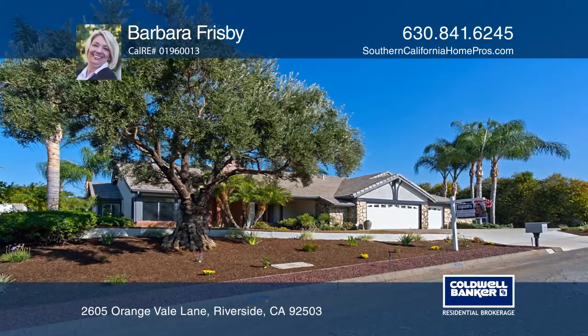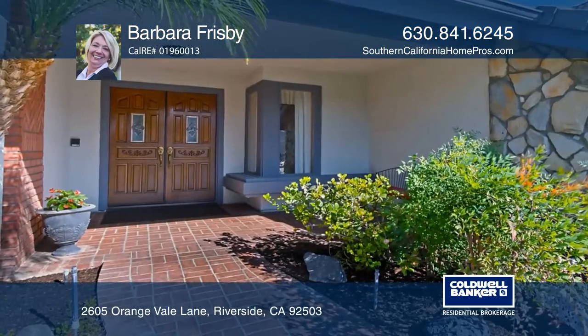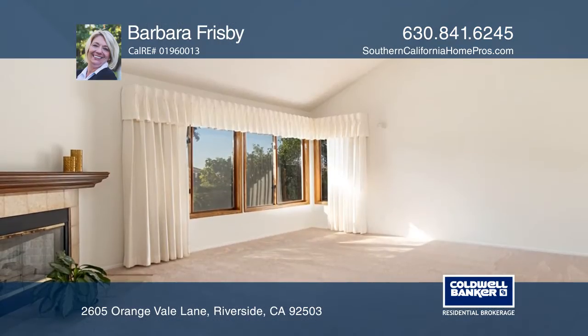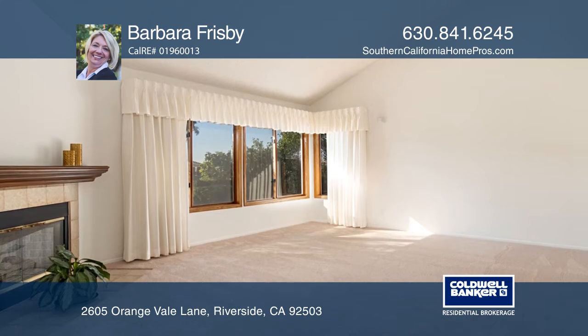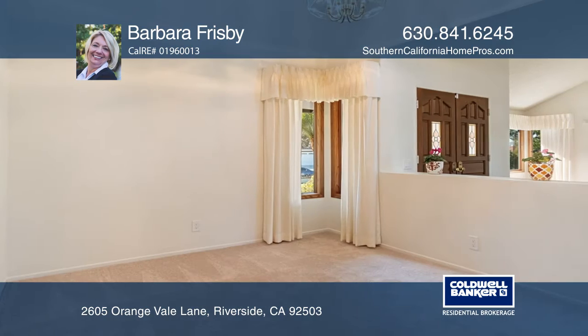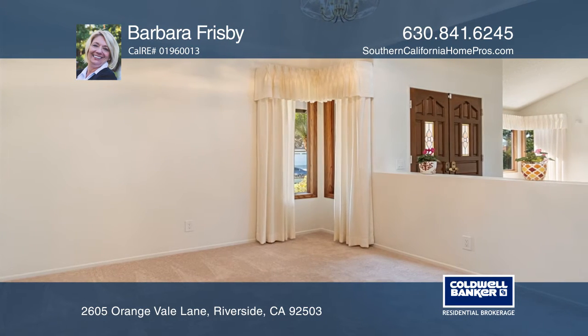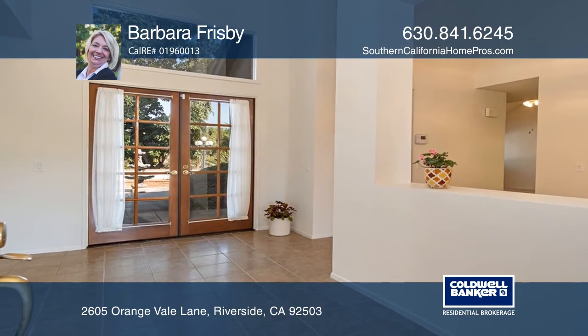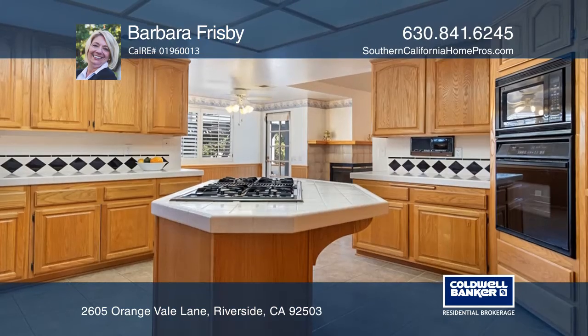This beautiful four bedroom, two and one half bath home is situated on a half acre lot in the exclusive Victoria Grove Estates. It has an open floor plan with vaulted ceilings, an abundance of windows, and plantation shutters throughout. The kitchen is fit for entertaining with a center island and an eating area open to the family room.